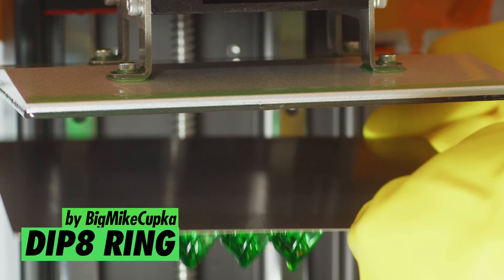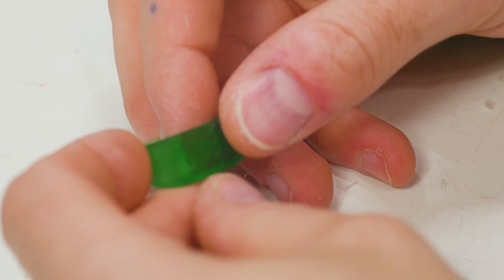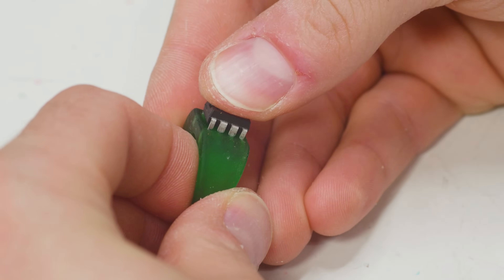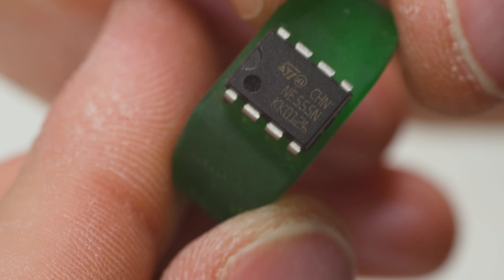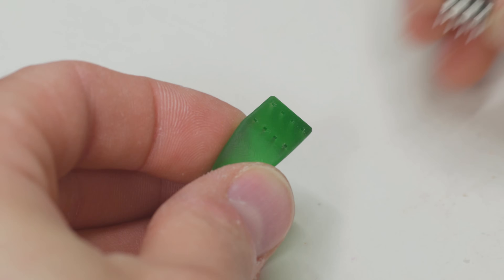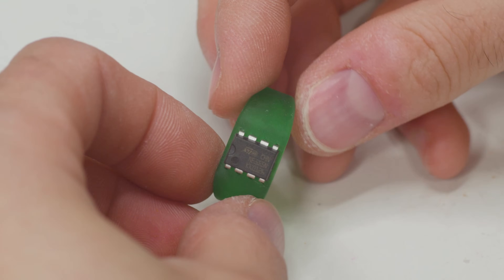Number 8: DIP-8 Ring by Big Mike Kupka. Instead of a fancy jewel, this elegant little band has eight tiny holes just waiting for you to slot in your favorite small integrated circuit. Express yourself — as well as which projects you bought way too many materials for — right there on your fingers. For a timeless style, add a 555 timer. Amp up your drip with an LM386 amplifier. Are you proposing to a special someone? Diamonds may be forever, but only a DS1307 real-time clock will tell you exactly how long forever lasts.